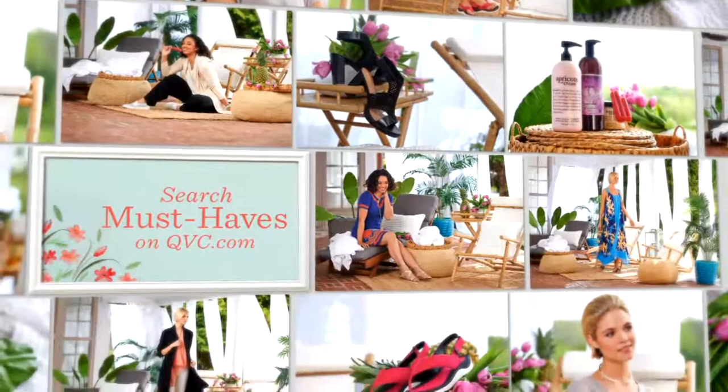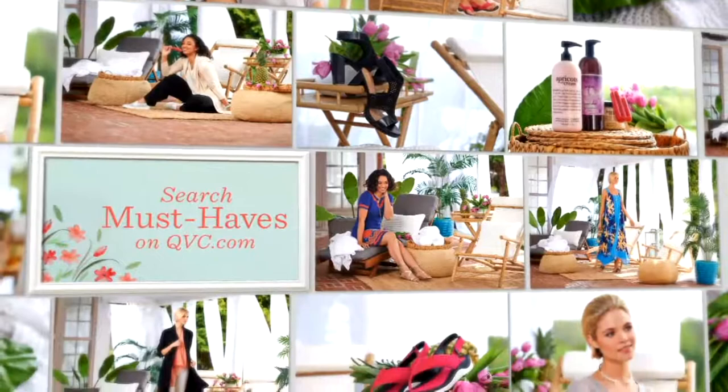Six minutes from now we have a special item in the show — this idea of taking a comfort shoe and making it look like a sandal, but it still feels like a sneaker.